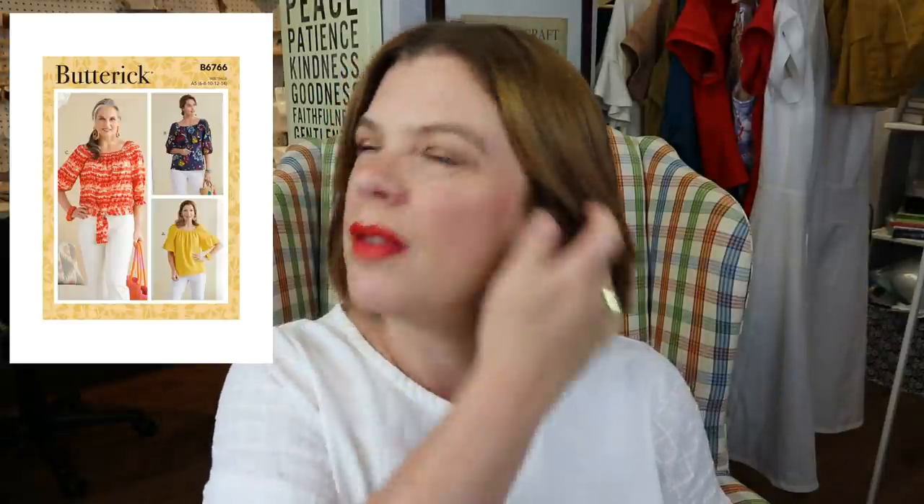Now we have some Big Four patterns. First up is Butterick 6766. It's a top with a few different sleeve variations and bottom variations. It's a little bit of a wider square neckline, a little higher, but it's got a gorgeous tie around the waist. This goes up to their size 22 — from a 29 and a half inch bust to a 44 inch bust, and a 31 and a half inch hip to a 46 inch hip. Not great size inclusivity, but I wanted to include a couple of Big Four patterns since they're easier for some people to get.